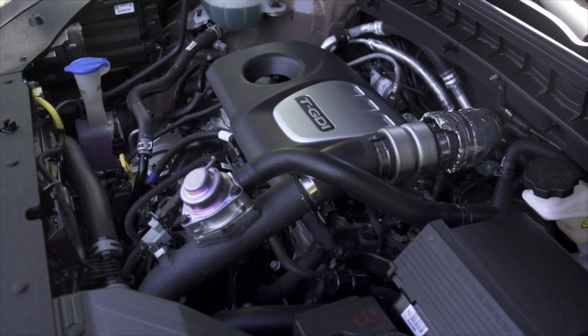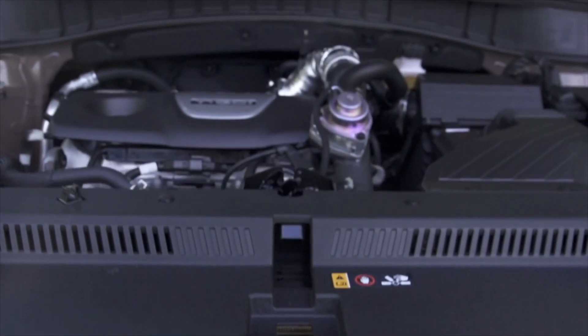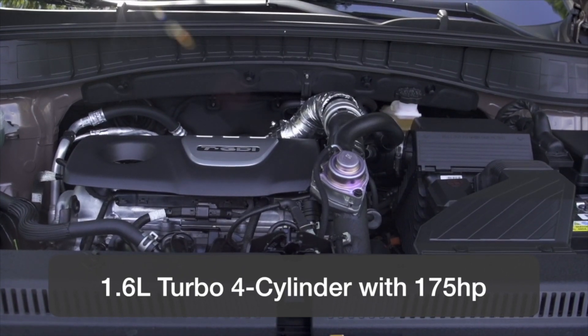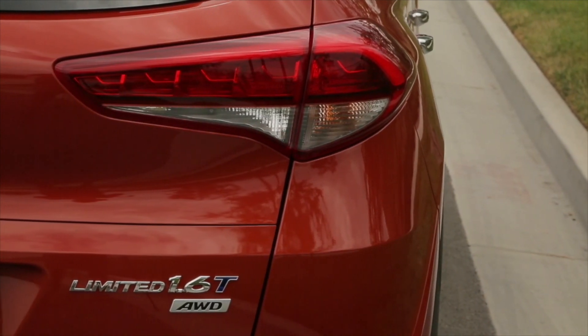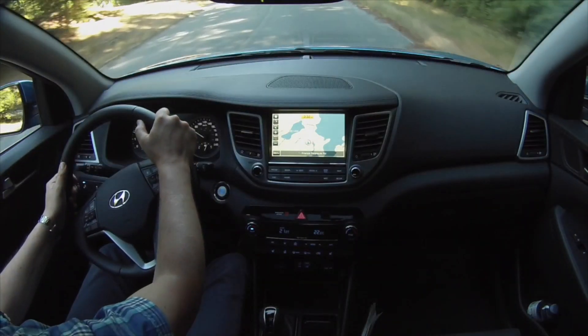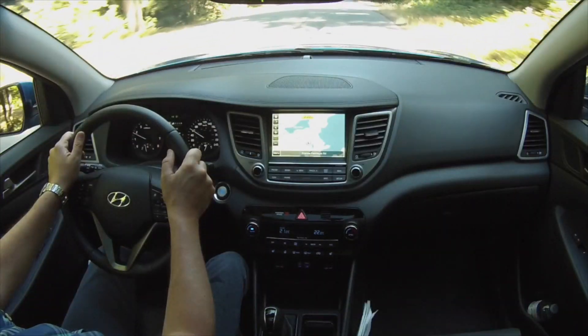Hyundai also offers an advanced engine and transmission combo with a 1.6-liter turbocharged gasoline direct-injection engine with 175 horsepower, but more importantly, 195 pound-feet of torque. One bonus is this turbocharged engine runs on regular gasoline. This engine is matched to a dual-clutch 7-speed transmission for crisper shifts and better economy.